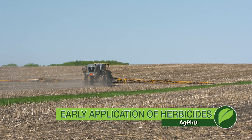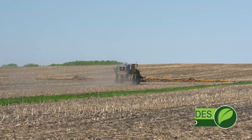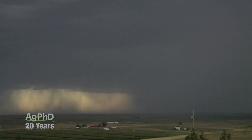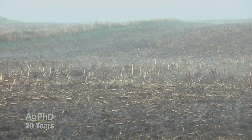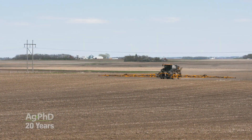Early application of herbicides — we talked about this during the very first Ag PhD TV show, and not a whole lot has really changed. The reason why we really encourage farmers to always use early application is because you've got a better chance to get rainfall, you've got a better chance to get that herbicide not just into the soil, but into the weeds — into the target you're after — to get great weed control. We don't want to invest money and not have great weed control.